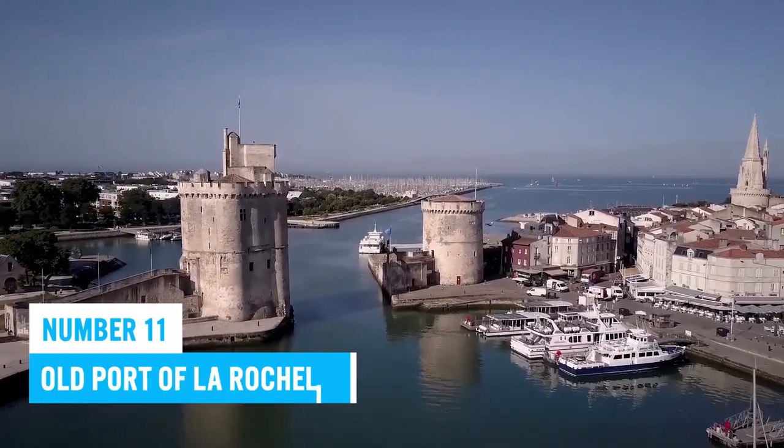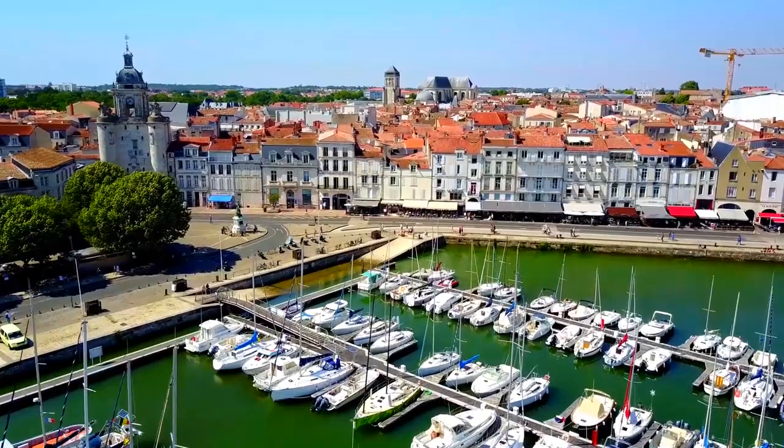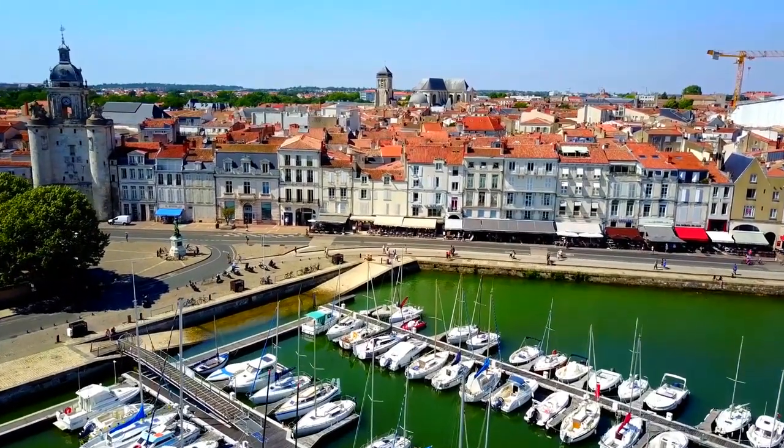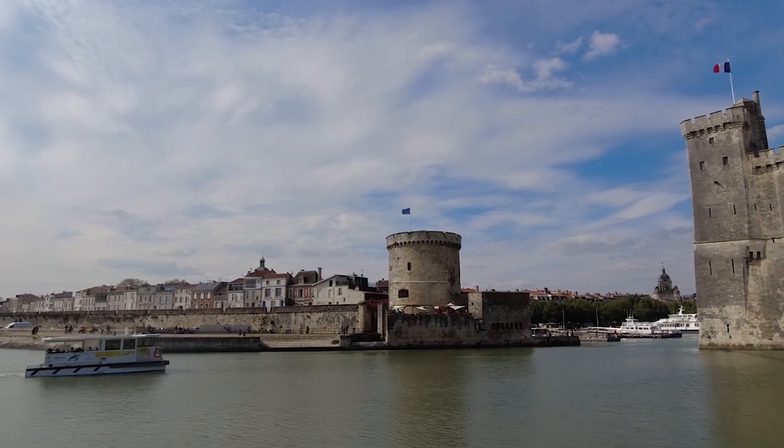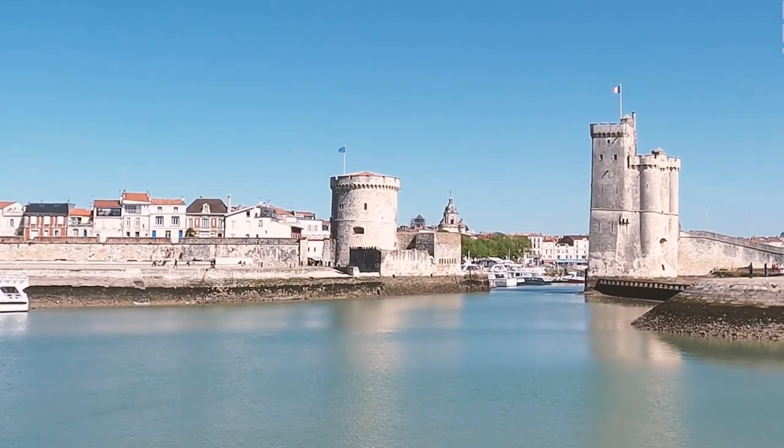Number 11: Old Port of La Rochelle. The Old Port of La Rochelle is a perfect destination to start your La Rochelle adventure. With its medieval history and role in the triangular trade route, it's a place of great significance.